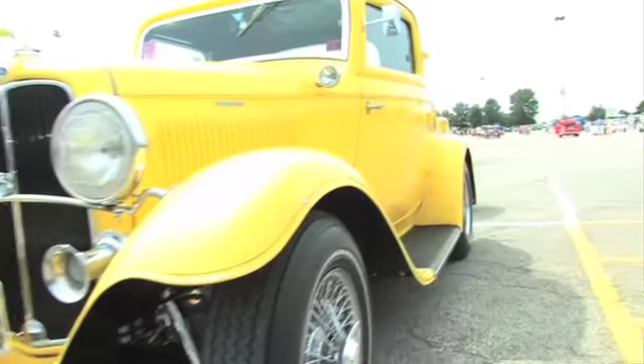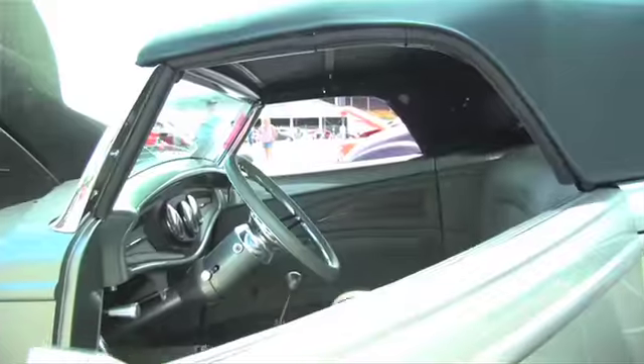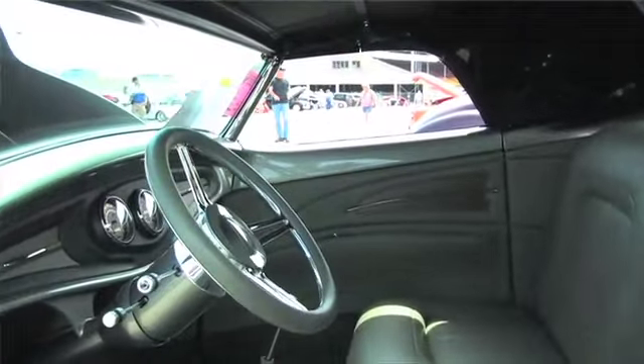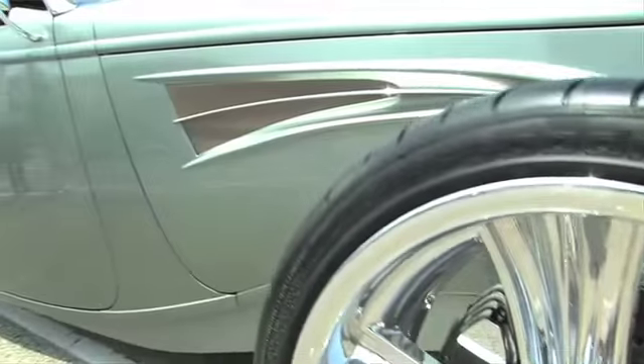It's outstanding. The weather's been wonderful. Beautiful facility. It's a steel-bodied 1933 Ford Roadster, 383 Stroker small block engine, with a five-speed Tremec transmission and a